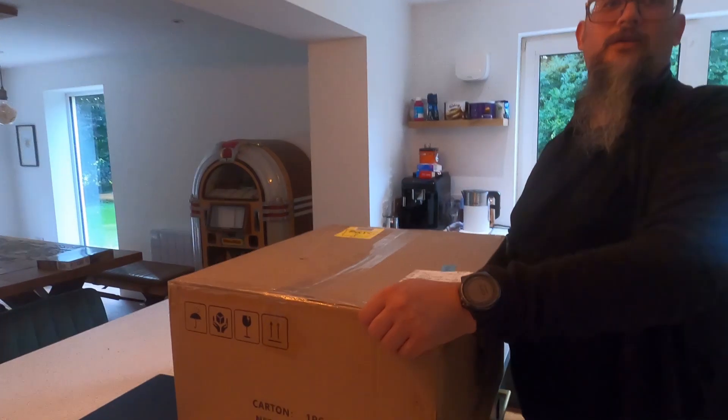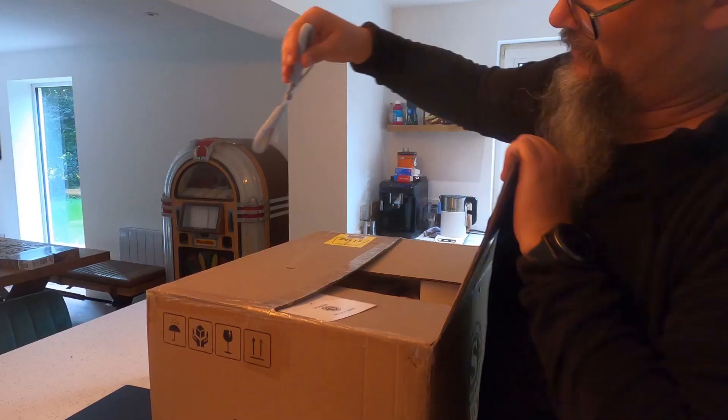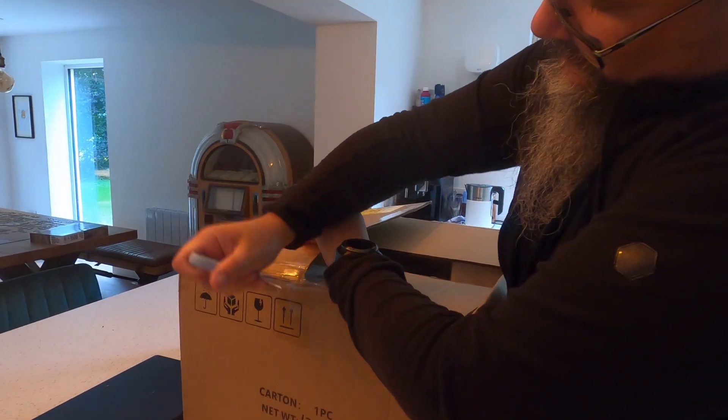So the pizza oven has arrived for the outdoor kitchen. This one was £80. I know you all love an unboxing video.